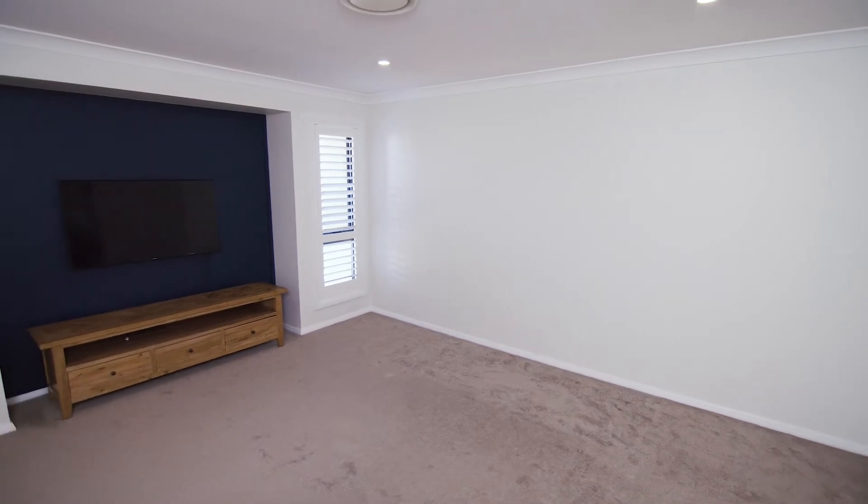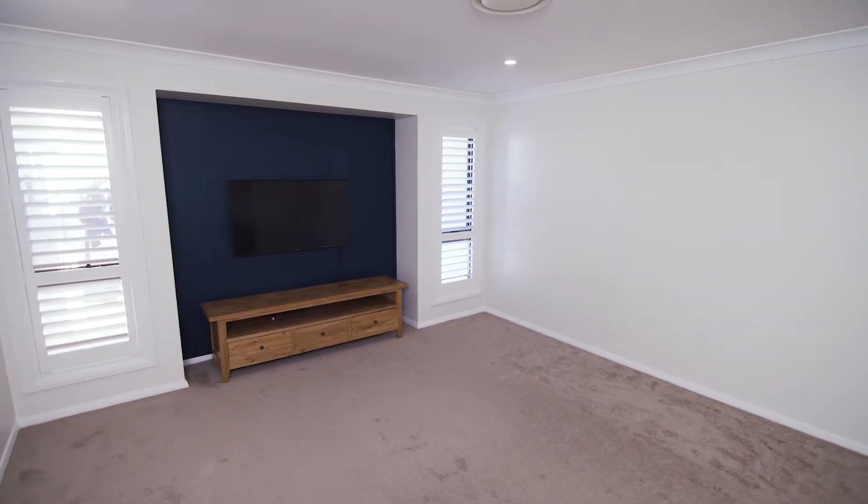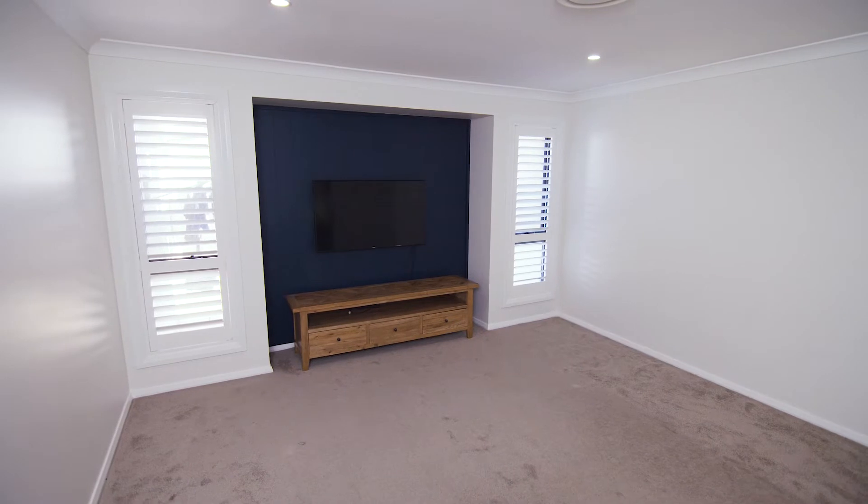Today's project is all about taking this space to the next level. You might recognize this one — we renovated the actual room quite a while ago, and I've been brought back into this family home to see what I can now create inside this space.